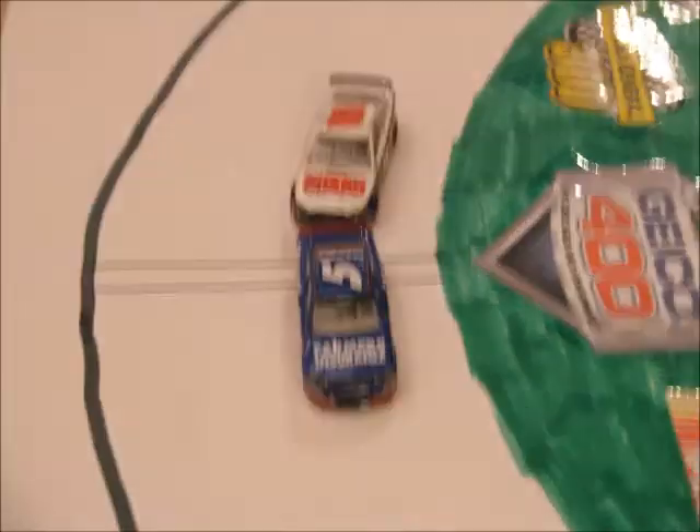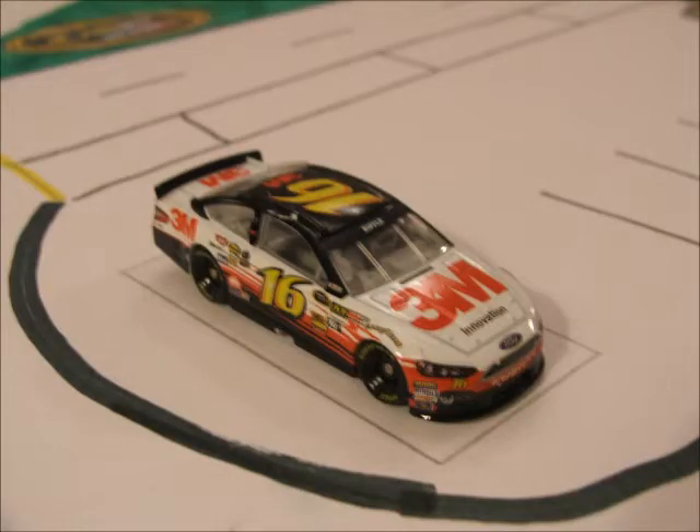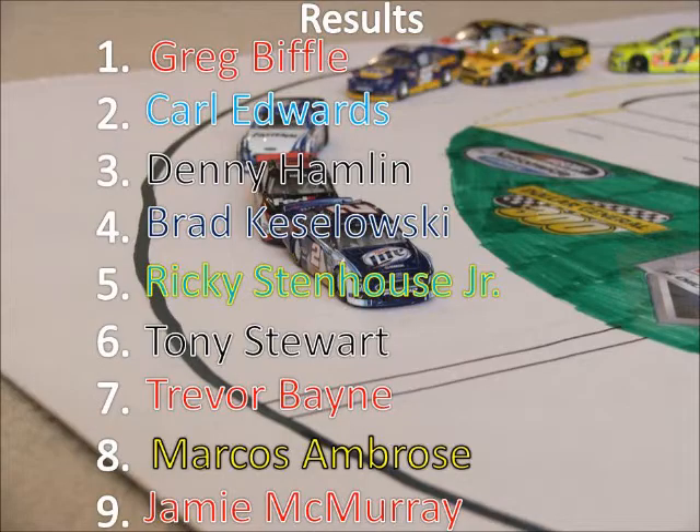Greg Biffle is going to win the Geico 400 at Chicago! A crazy finish — Denny Hamlin gets turned by Brad Keselowski who had led the entire race, giving Greg Biffle his 2nd win of the season. Carl Edwards comes 2nd in a Roush Fenway Racing 1-2. Hamlin and Keselowski come 3rd and 4th — Chase racers filling the top 4.